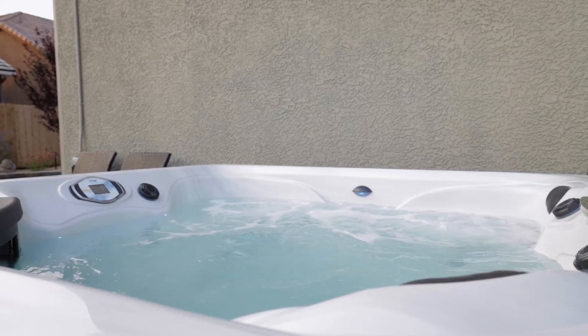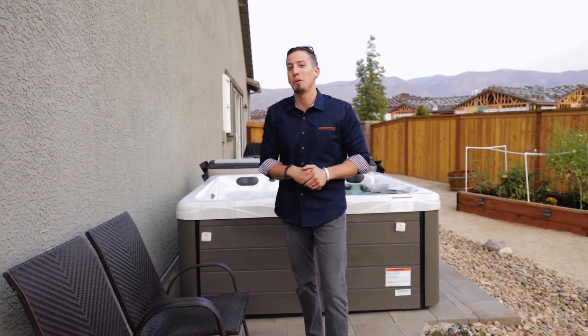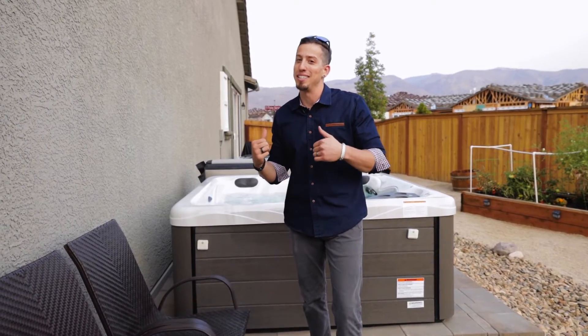And the cherry on top is the homeowners are going to leave their four-month-old brand-new hot tub. I appreciate you coming on tour with me today. Now get on out of here — I'm going to take a soak.